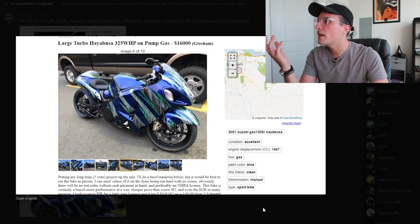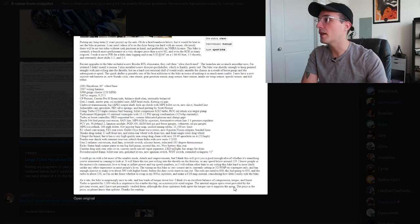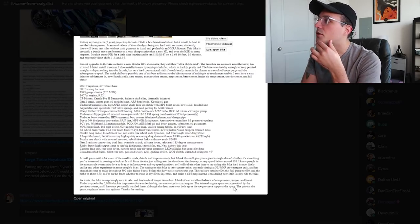It's everything you want a Busa to be. The price is actually pretty cheap for these turbo builds, but it's really funny. Custom crazy bikes like this always end up being a one-off project and you have no idea how to price it. I've seen turbo Busas going on Craigslist for anywhere from $12,000 to $30,000. This one at $16,000 is decent, but again it's a one-off. The listing says he'll do no test drives without cash payment in hand, preferably an NHRA license. This guy is not going to let a beginner jump on his turbo Busa and yeet himself into infinity.